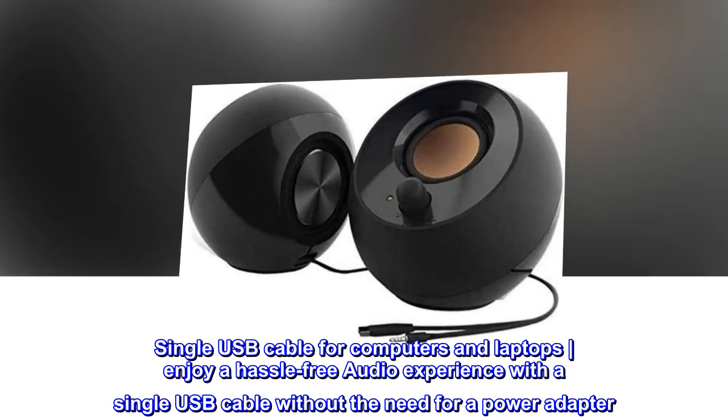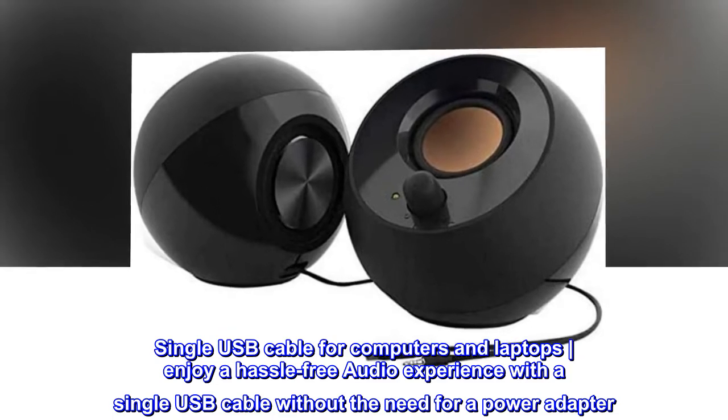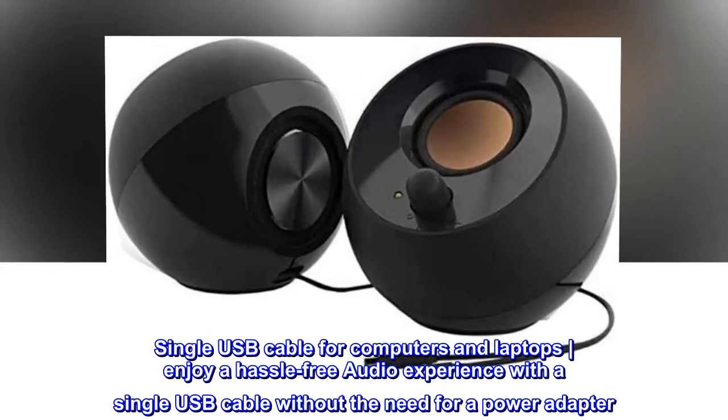Single USB cable for computers and laptops. Enjoy a hassle-free audio experience with a single USB cable without the need for a power adapter.